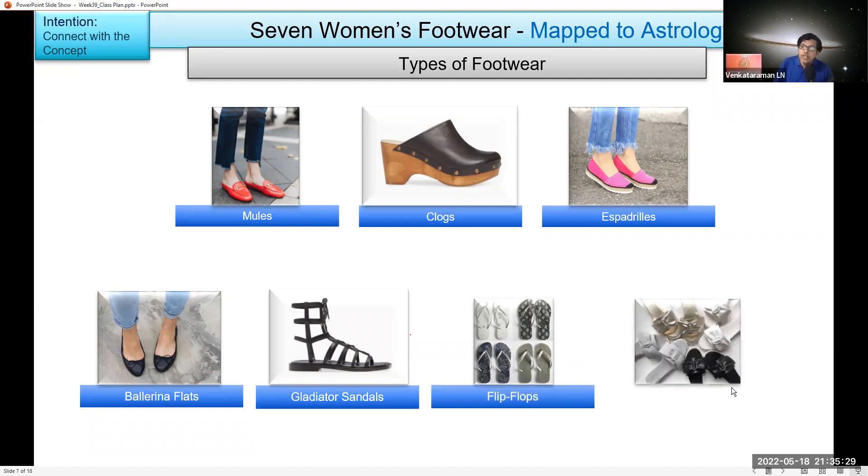And slide sandals — we're simply sliding into them, that's it. The first one, mules, can be used anywhere, any occasion, and that's why the title here is 'anytime, anywhere.' In the bracket I have given some words — these will be used to map to a zodiac sign. We'll come to that after the list is done.